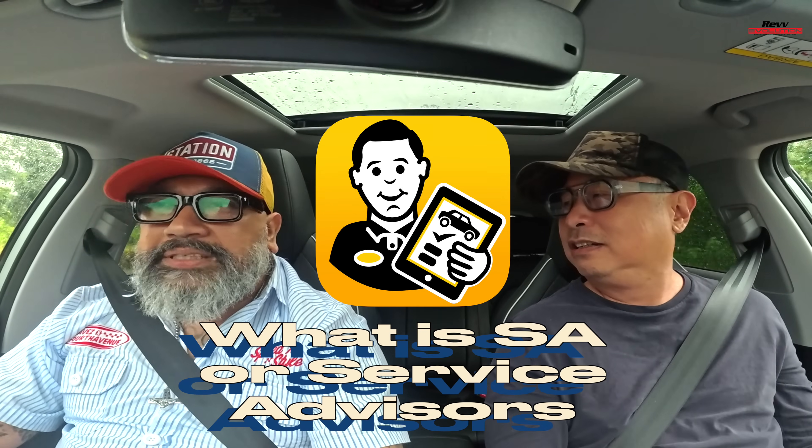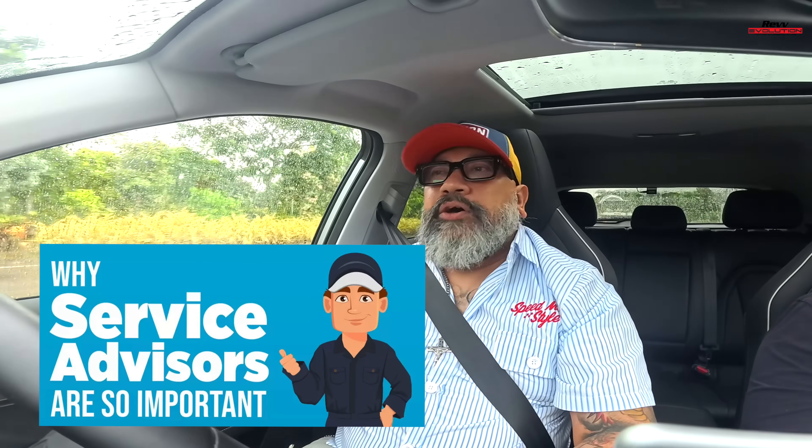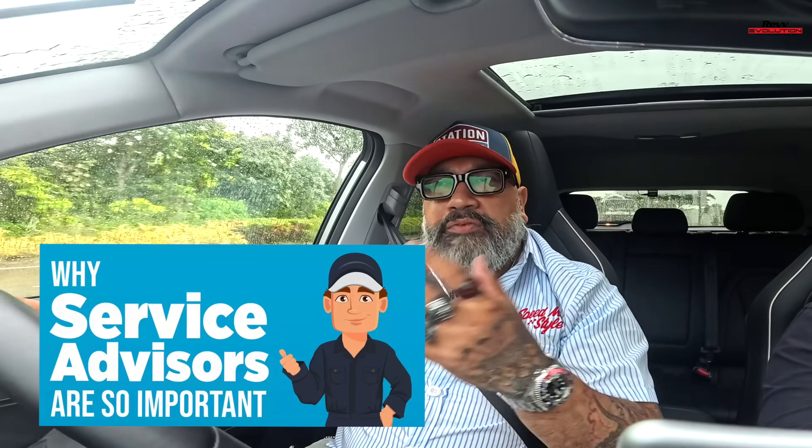SA — Service Advisor. The service advisor is the person you deal with when you send your car for servicing. They find out what's wrong with your car, give you advice on whether you actually need to do certain repairs, and act as the middleman before you go to the mechanic. They're the in-house Jayco guru.